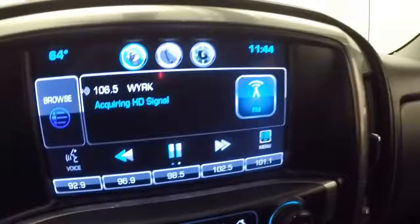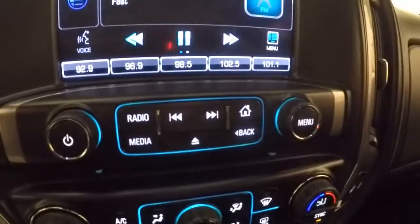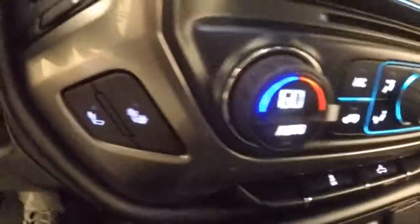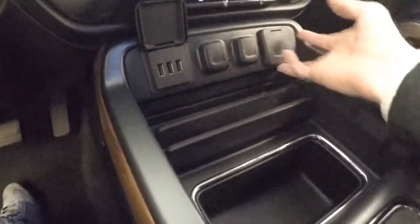Nice touch screen display, rear backup camera, stereo controls, dual climate control with your heated seat buttons. Tons of extra goodies down here, USB ports, regular wall outlet.